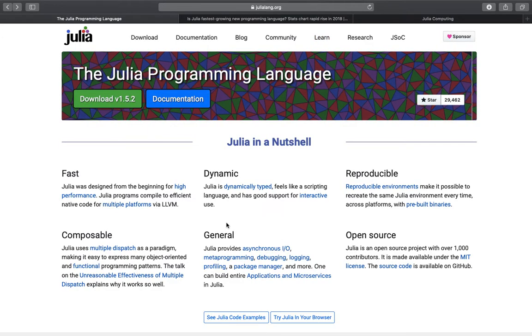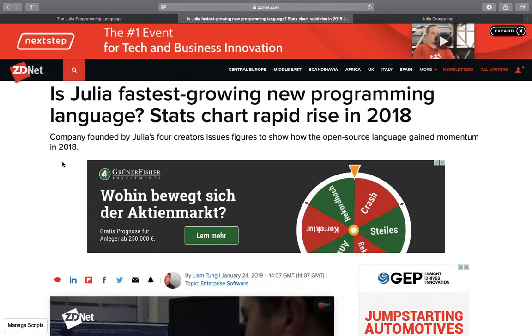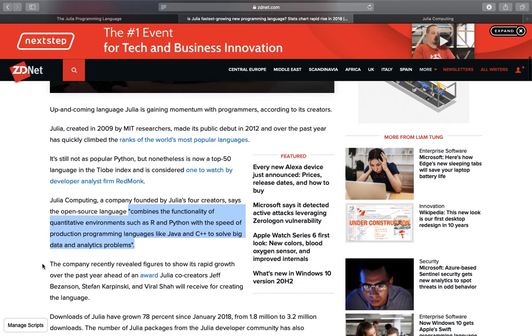Now let's take a look at the growth of Julia. I found this nice article titled 'Is Julia the Fastest Growing New Programming Language?' which is slightly outdated, but I will subsequently provide some more recent numbers. There is a pretty nice quote from the four creators of Julia: Julia combines the functionality of quantitative environments such as R and Python with the speed of production programming languages like Java and C++ to solve big data and analytics problems.